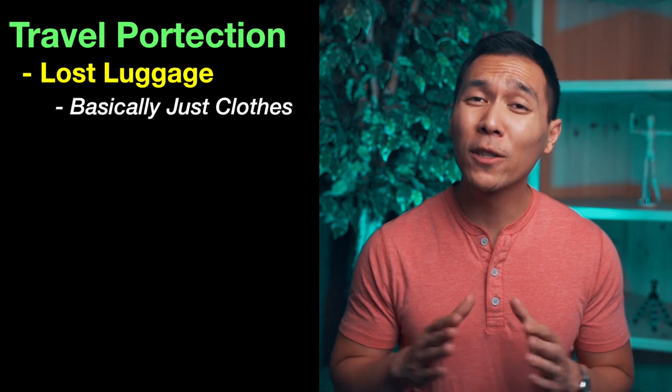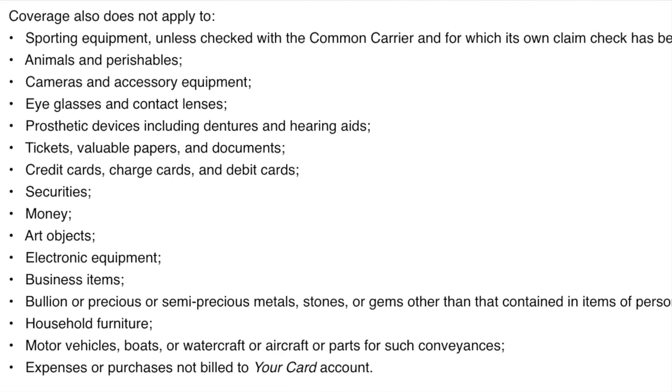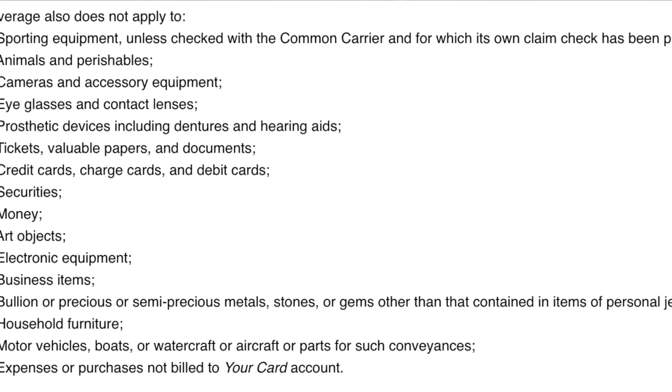On lost luggage reimbursement, Wells Fargo will basically just cover your clothes, and everything has to be purchased with your Wells Fargo card. Reading through the fine print is pretty depressing — there are so many things they don't cover, including cameras, money, electronic equipment, art objects, and animals. So don't lose your dog on a plane.